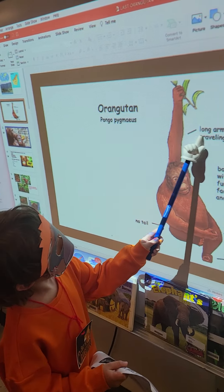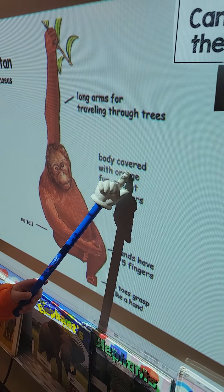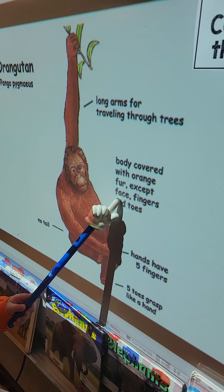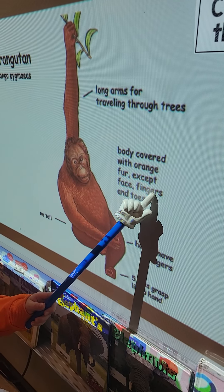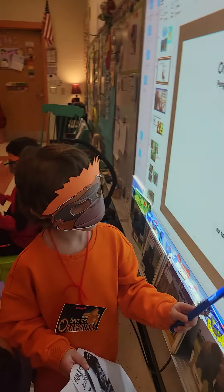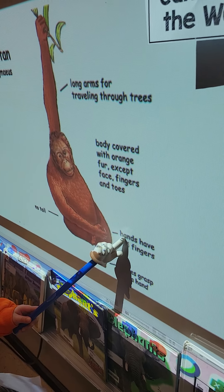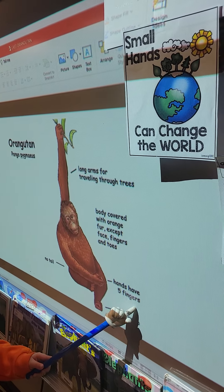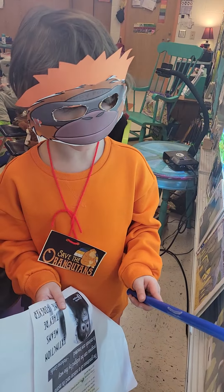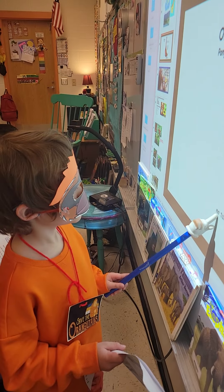Orangutans have long arms for traveling through the trees. Their bodies are covered with orange fur, with the exception of their face, fingers, and toes. Their hands have five fingers, and their five toes work like a hand. Orangutans have no tail.